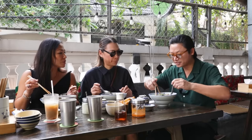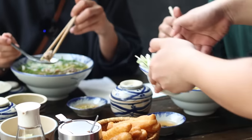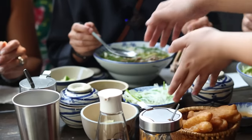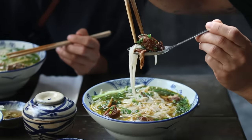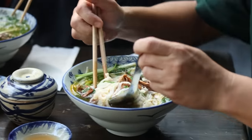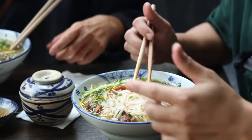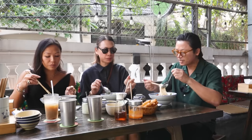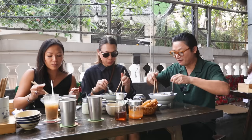Now I got the pho bò sốt vang, which is literally translated as pho with red wine. This is brisket braised in a little bit of red wine — it has a little wine tinge to it, a bit spicy. You also notice that in Hanoi or in the northern style of pho, the noodles are a lot thinner, finer. The noodles in the south are a little bit more thick and fat.